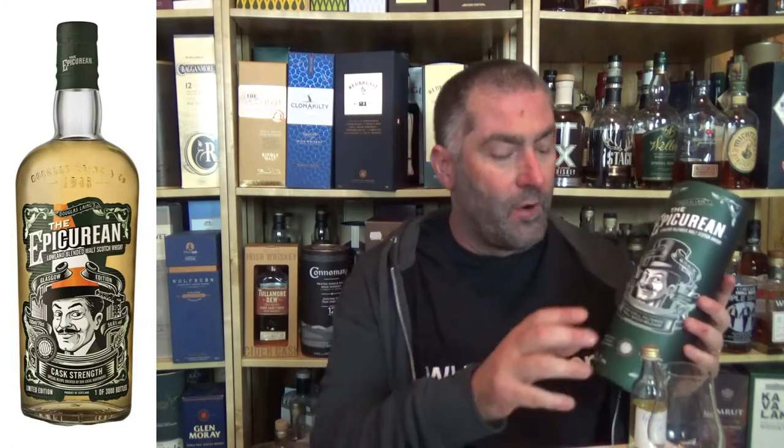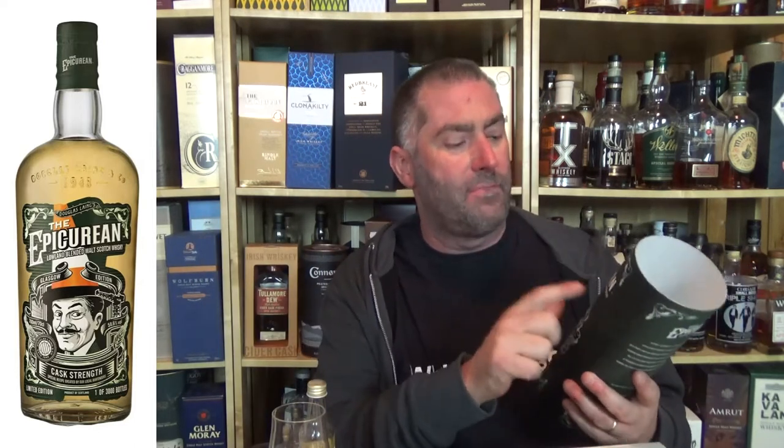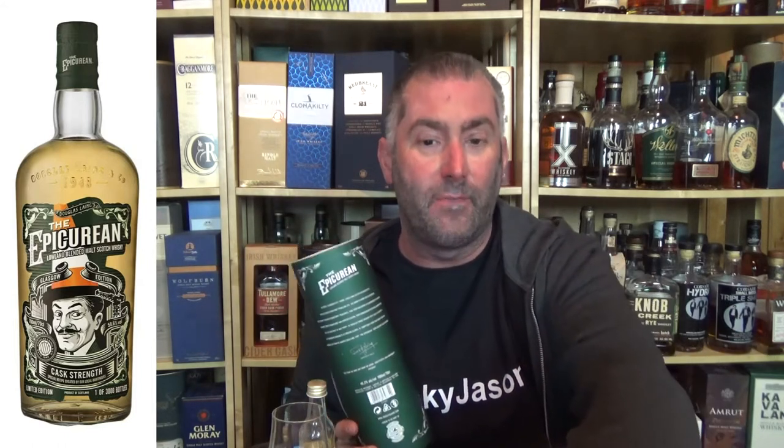What I have here is the normal Epicurean — I only have a sample of the cask strength, so I'm doing a comparison. The label reads 'a lowland blended malt Scotch whiskey,' which prompted me to clarify the Scottish whiskey regulations.